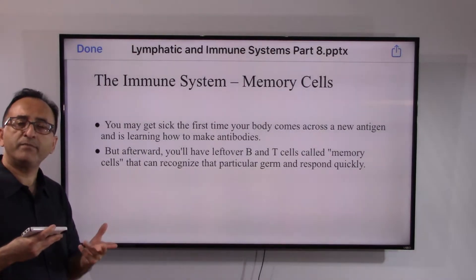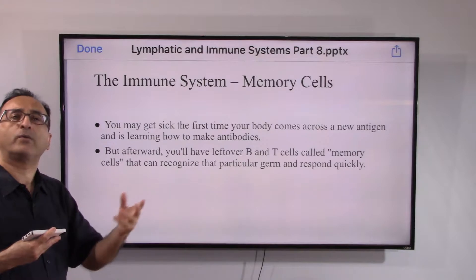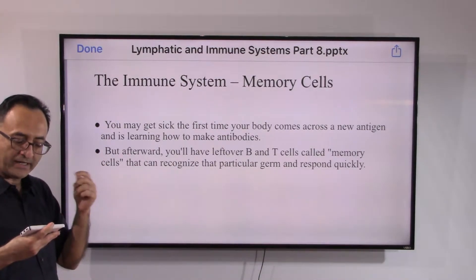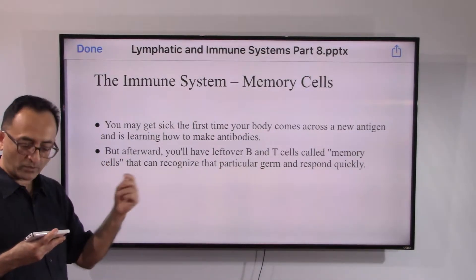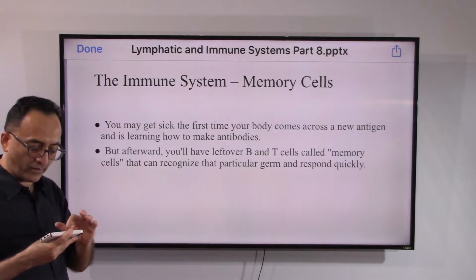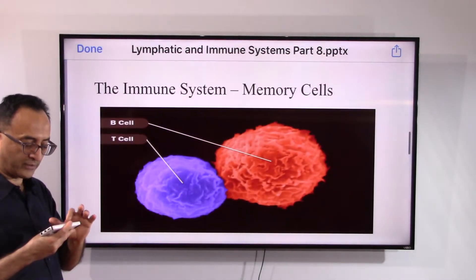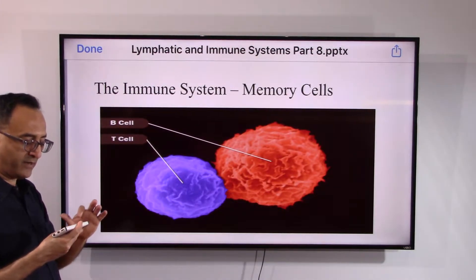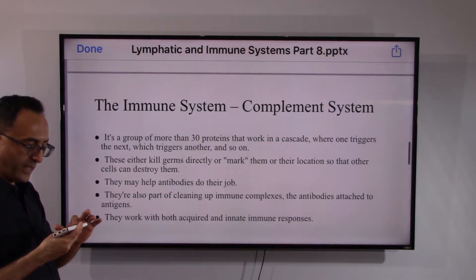Memory cells — as the name suggests — form after the first encounter with an antigen. The first time an antigen arrives, it takes a while for the body to respond, but leftover B and T cells, technically called memory cells, already know to get rid of it upon re-exposure. These are the fancy names given: memory B cells and memory T cells.